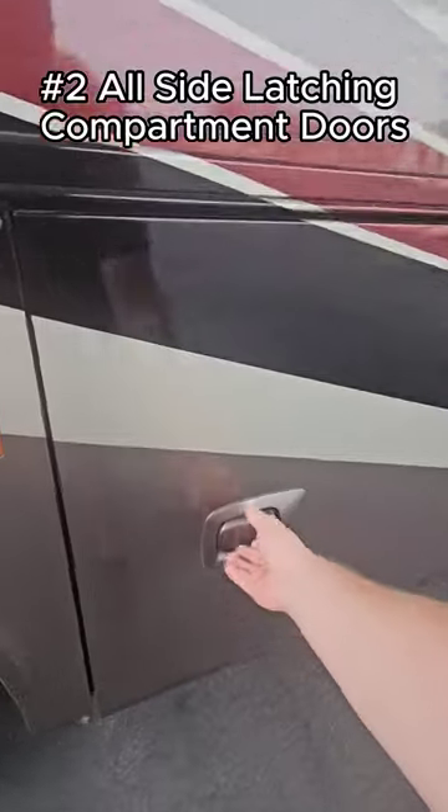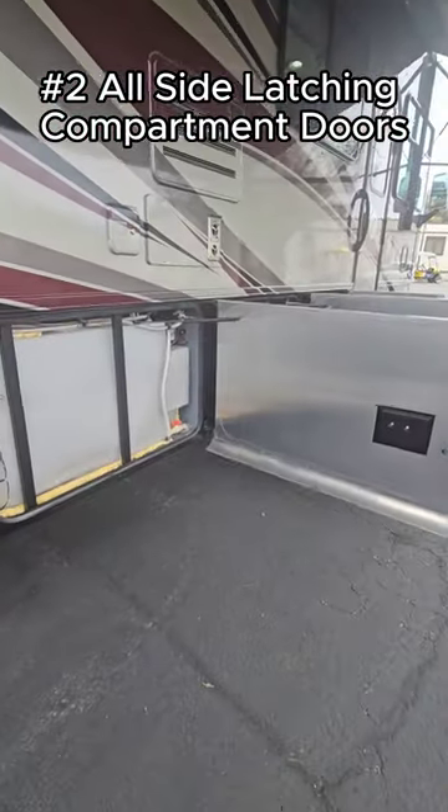Number two, all your compartment doors are side latching with gas shocks — very easy to open and shut.